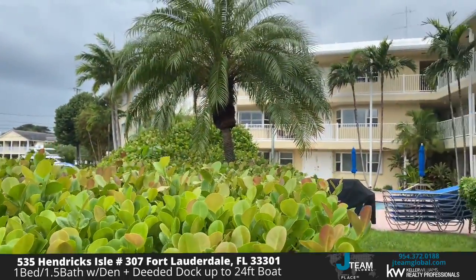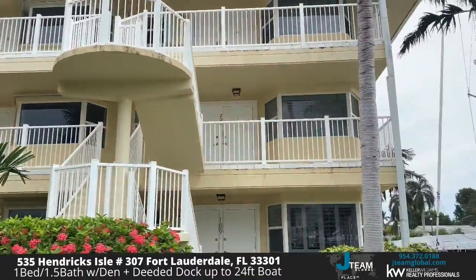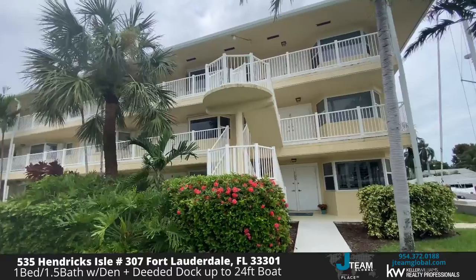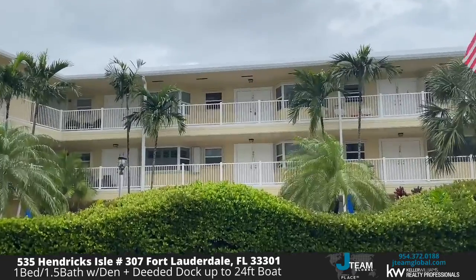Thanks so much for checking out our open house here at 535 Hendricks Isle. We just saw — sorry — unit 307. Here we are at the grounds. Take advantage of this — it's right on the water, just off Las Olas. If you're interested and want to learn more, feel free to reach out to us. We'd be happy to answer questions and schedule your own private showing. Thanks so much for checking out our virtual open house. We'll see you next time.